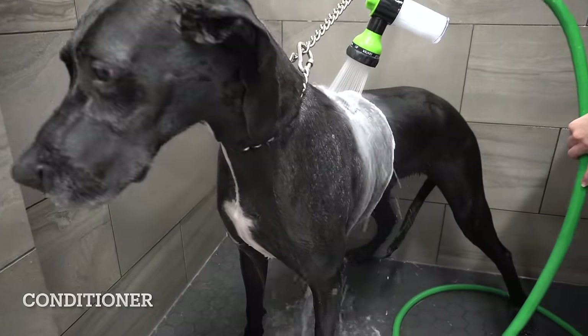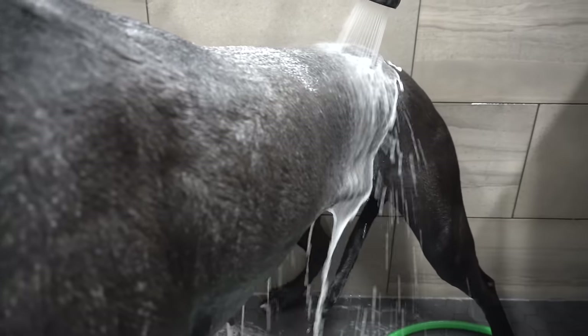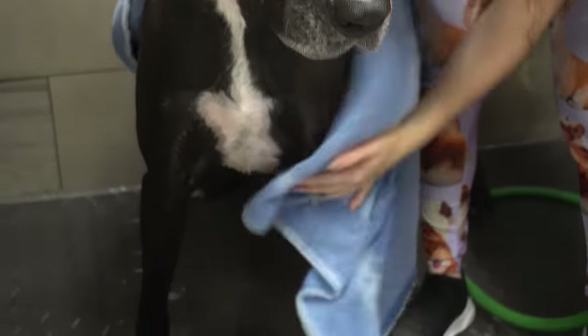While they are considered gentle giants, and they are affectionate and good with children, their size alone won't be the only thing to deter an intruder — so will their natural instinct to guard and protect.